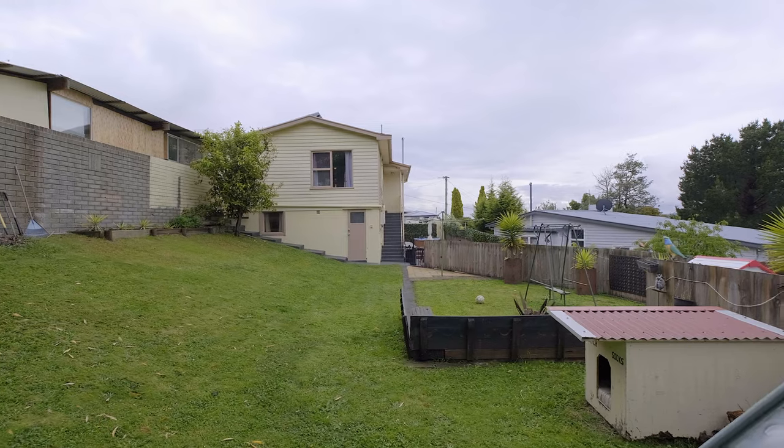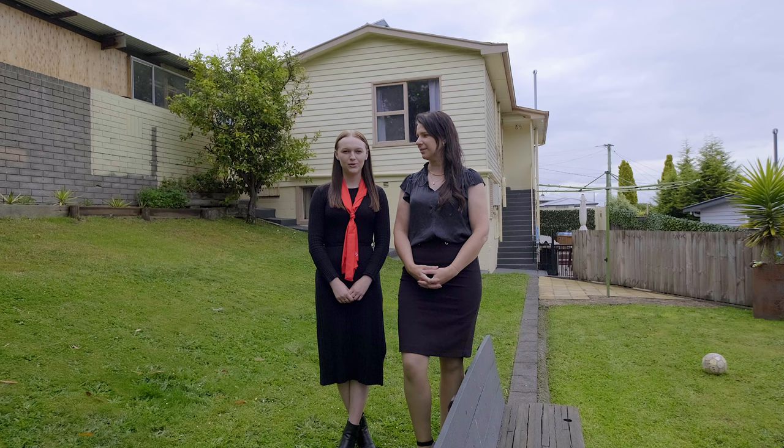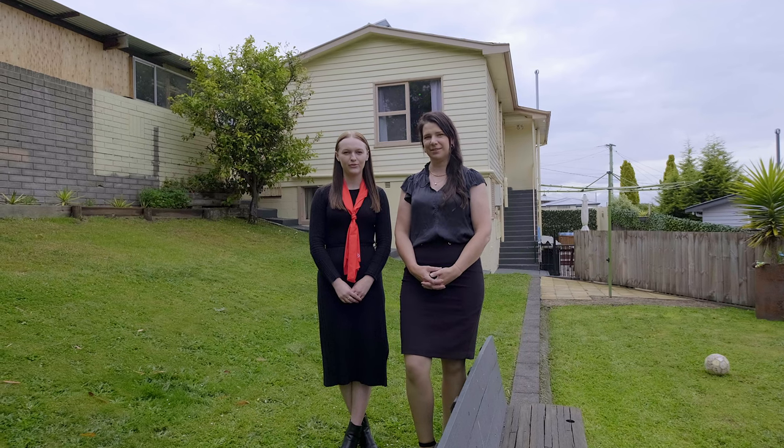Heading outside, a deck is perfect for summertime entertaining. All this tucked away in a cul-de-sac only five minutes from the local shops.